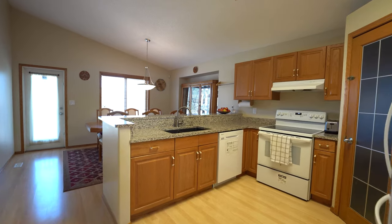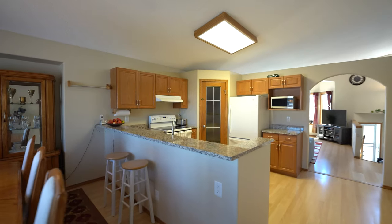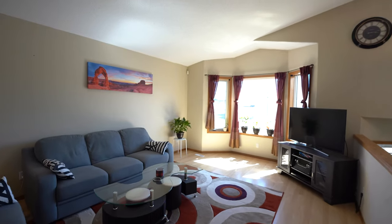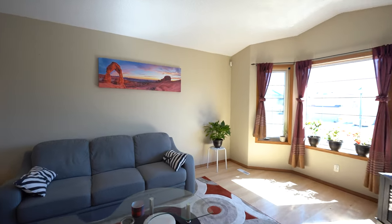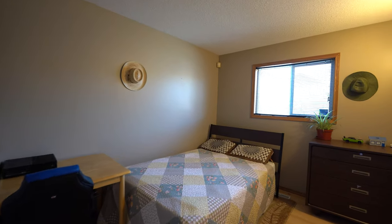Here we are on the main floor of this 1,354 square foot bi-level. This home has a very classic floor plan with a huge living room, vaulted ceilings, and laminate floors. The eat-in kitchen has a big peninsula with granite countertops, newer appliances, and a corner pantry.